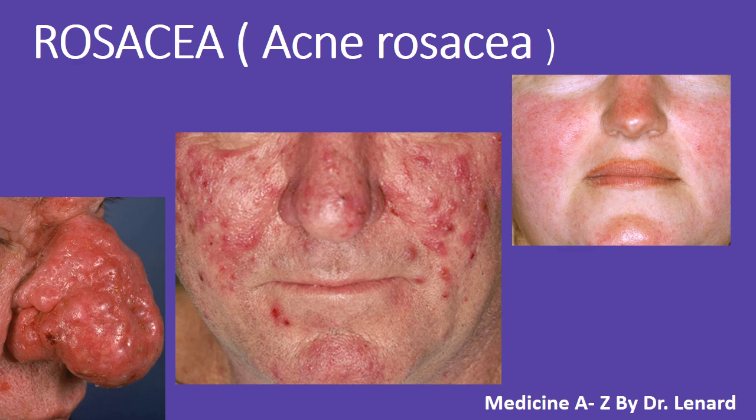Welcome to Medicine A to Z by Dr. Leonard. Today we're diving into rosacea, also known as acne rosacea. If you find this content helpful, make sure to give it a thumbs up and don't forget to subscribe for more in-depth medical discussions.